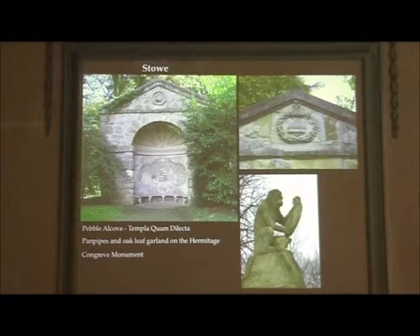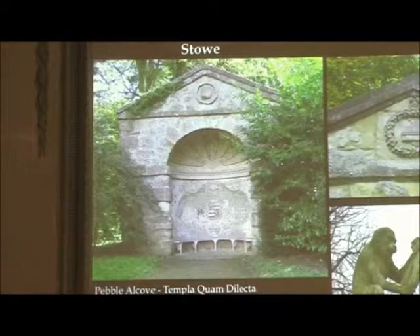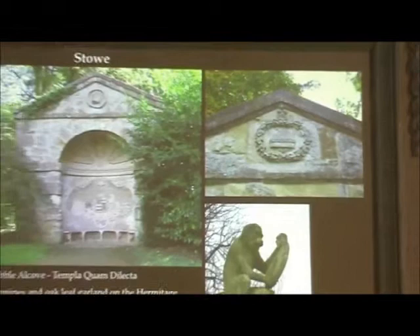And you get this in all his buildings. His buildings are very interesting because they were always highly textured — he's very interested in using different types of materials. Here we have the pebble alcove at Stowe. 'Templa quam dilecta' — how delightful, how beautiful are thy temples — and they happen to be the Temple family. So he does a pebble alcove and in the middle of it, in the pediment, he does a pebble. That's a big pebble — absolutely typical of Kent. It's a riot of detail — it's been restored, but it's good. And it's three different types of stone and three different types of treatment of stone.